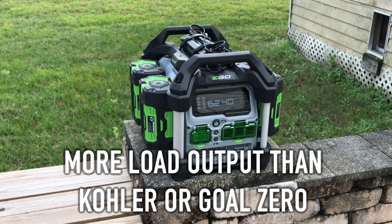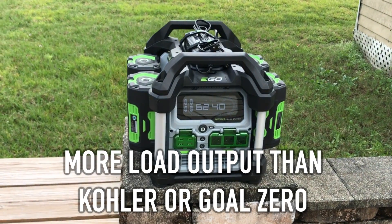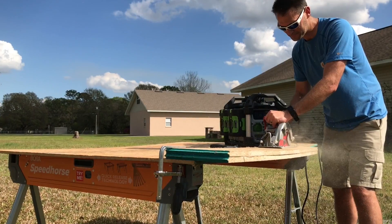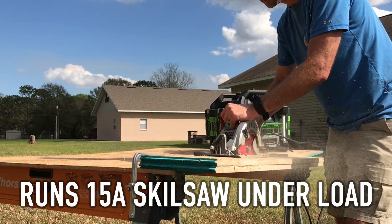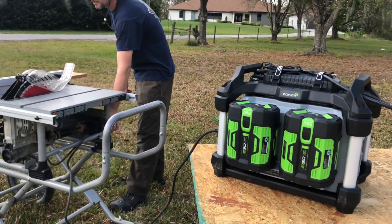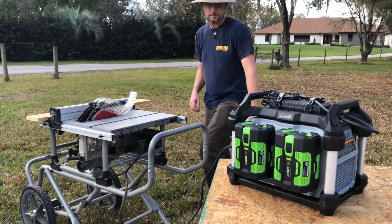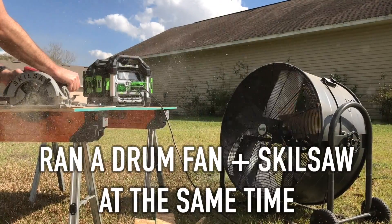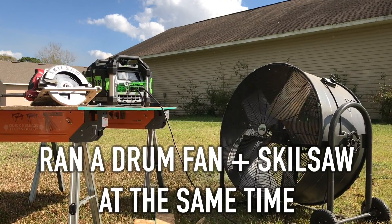So what can you power with it? Kohler's N-Cube was able to run tools up to 11 amps, and Goal Zero's Yeti moved us to the 12.5-amp class in our testing. The Ego Nexus Power Station beats them both by running 15-amp sidewinders and worm drive circular saws, even under load. It wasn't able to get past the startup surge of Skil Saw's heavy-duty worm drive table saw, but we were able to run a 17,500 cubic feet per minute drum fan while making cuts with our sidewinder at the same time.